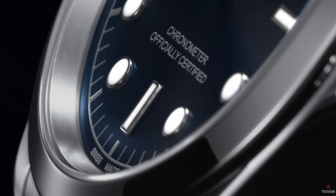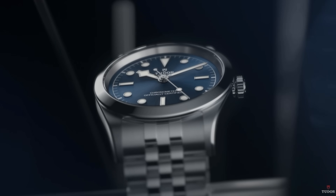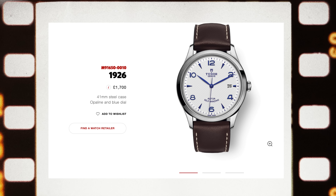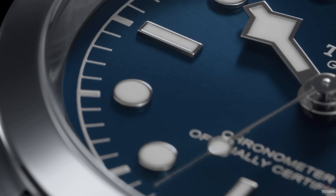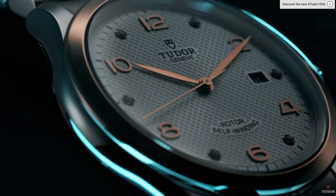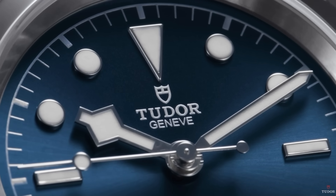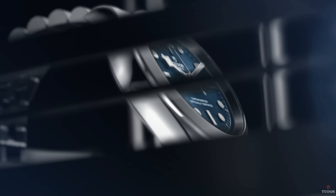Tudor also delivers bang for buck. For me, the starting place with Tudor would either be the fixed bezel Black Bay — so the Black Bay 31, 36, 39, or 41 — or perhaps something from their classic collection like the 1926. Both are great go-anywhere, do-anything watches available in lots of size options, both with 100 meters of water resistance. The fixed bezel Black Bay is just that bit sportier, so it depends on what style you're after.